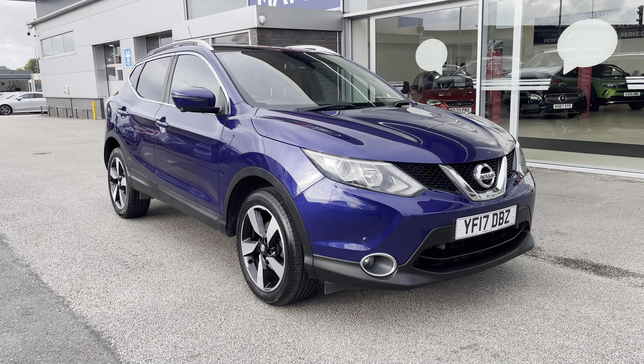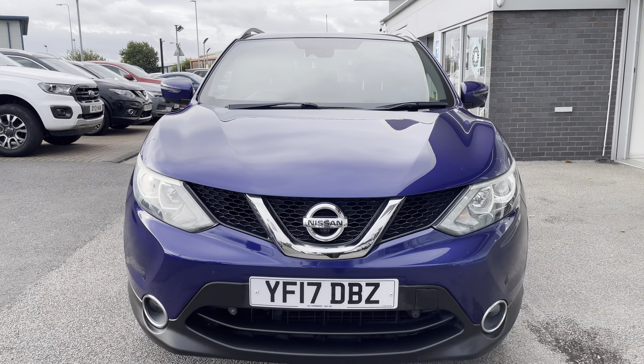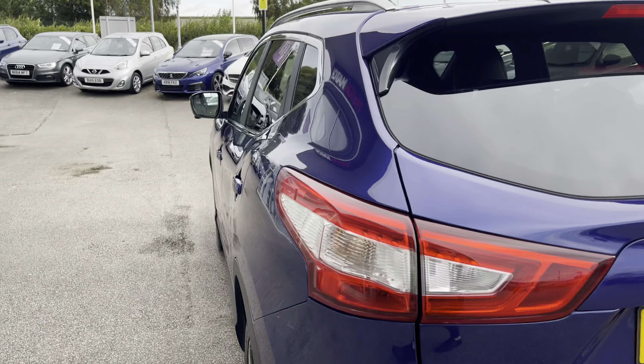Hello, my name's Lissie from Stafford Motor Match and today's 360 exterior and interior tour is on this Nissan Qashqai 1.5 DCI N-Vision, which is a diesel manual. This vehicle is also ULEZ compliant.